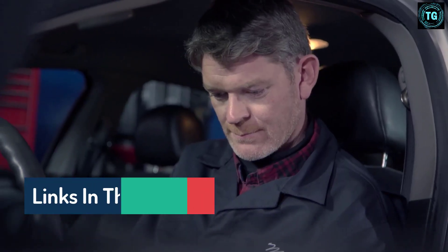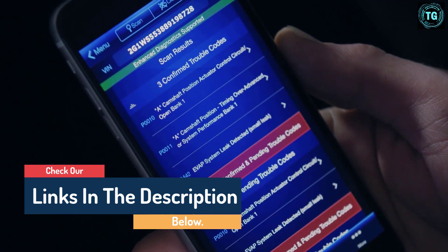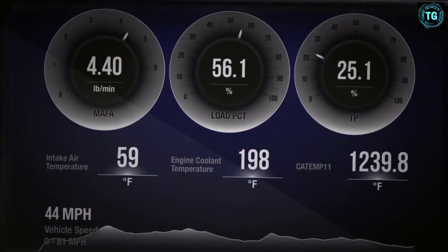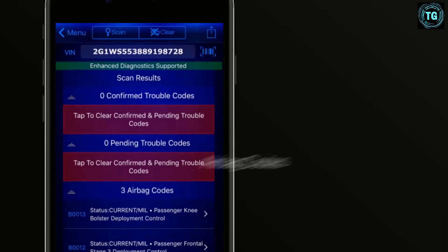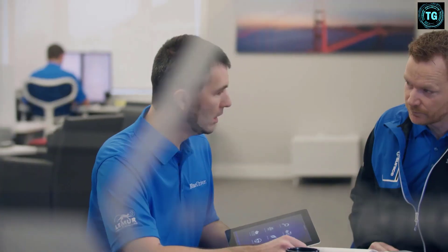With the BlueDriver, you get free app updates, the ability to screenshot and save data easily, and the ability to interact with live data graphs to help break down the problem. The best part about this forward-thinking scan tool is that it's significantly cheaper than some other models out there. To understand the problem with your vehicle, you need the complete picture. With an up-to-date modern scan tool, you scan deeper to read, understand, and clear more codes — accessing information normally only available to professional mechanics on their most expensive scan tools.